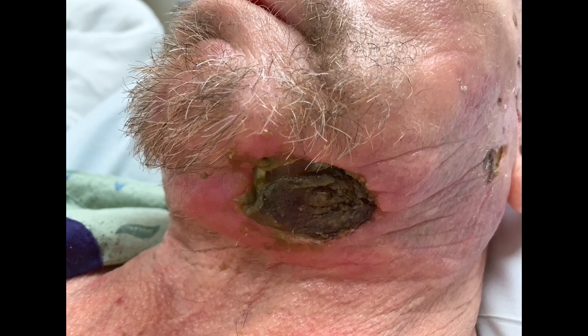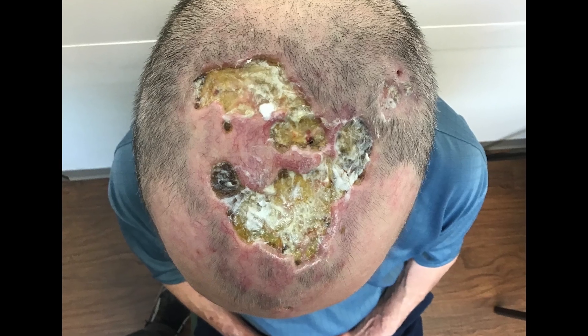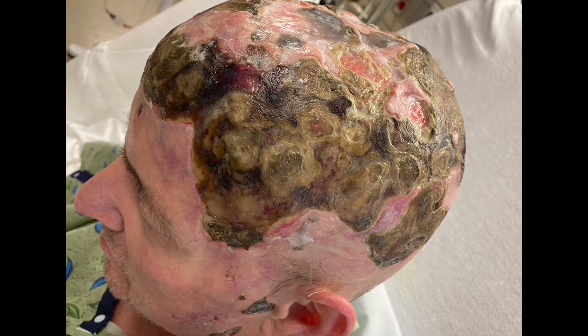I thought it was just dry skin on my scalp. It started on my scalp towards the dome of my head. It turned into a sore and it manifested itself into an ulcer, and the ulcer just started growing and growing. It just didn't seem to get any better.